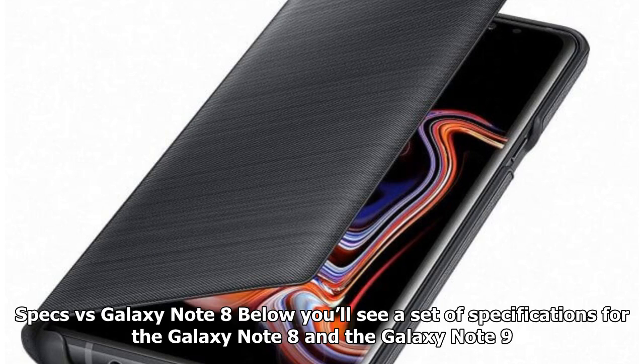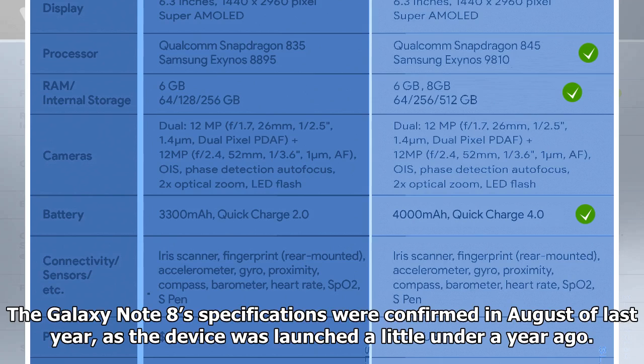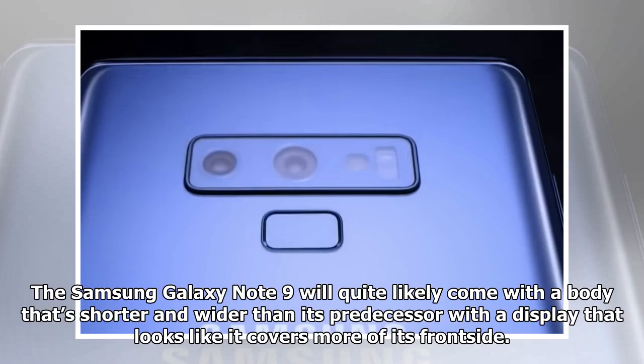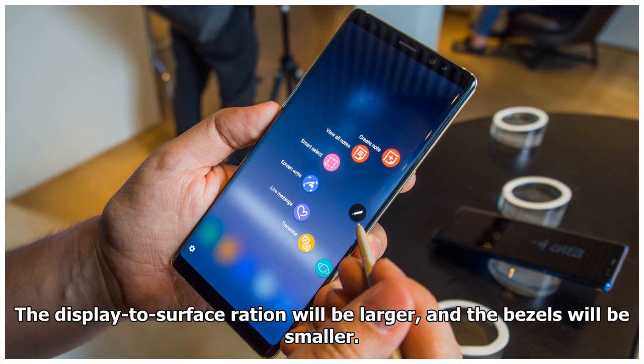Below you'll see a set of specifications for the Galaxy Note 8 and the Galaxy Note 9. The Galaxy Note 8's specifications were confirmed in August of last year, as the device was launched a little under a year ago. The Galaxy Note 9's specifications here are not confirmed quite yet — they're just based on rumors, tips, and anonymous insider tips. The Galaxy Note 9 will quite likely come with a body that's shorter and wider than its predecessor, with a display that looks like it covers more of its front side. The display-to-surface ratio will be larger, and the bezels will be smaller.